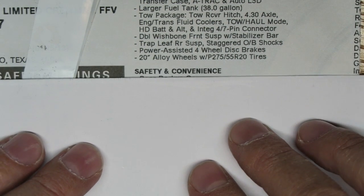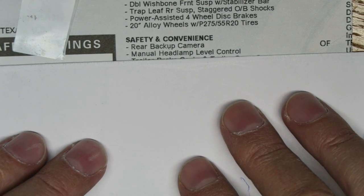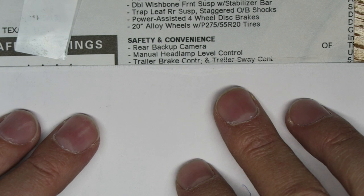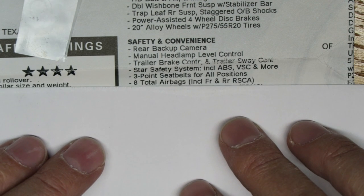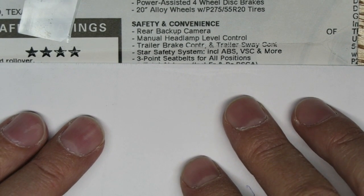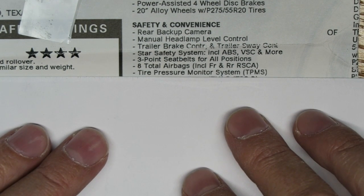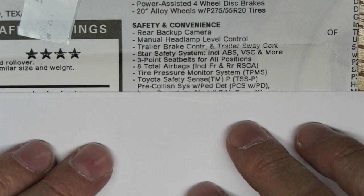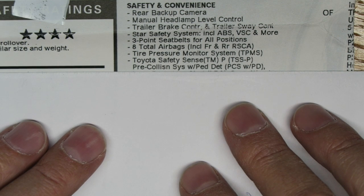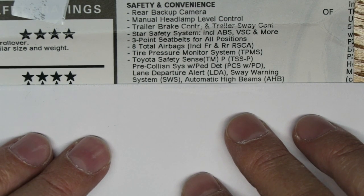The tires are P275/55R20. Under safety and convenience, it has the rear backup camera, manual headlamp lever control, trailer brake control, and trailer sway control. The Star Safety System includes ABS, VSC, and more. There are three-point seat belts for all positions, eight total airbags including front and rear, a tire pressure monitoring system, and Toyota Safety Sense with pre-collision system with pedestrian detection.